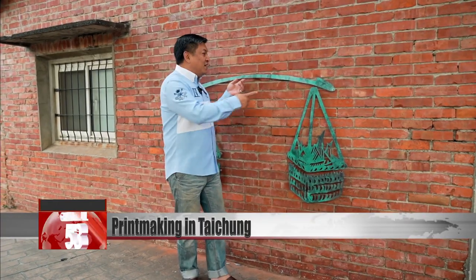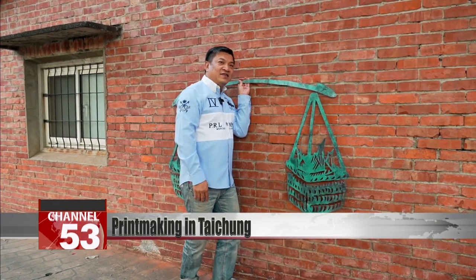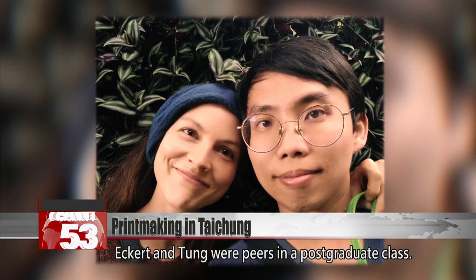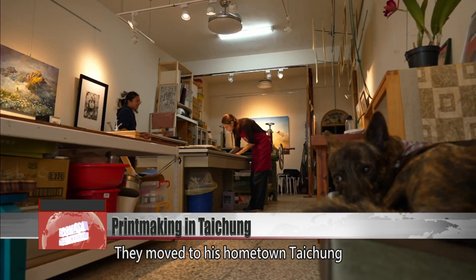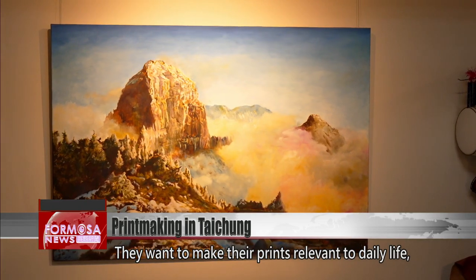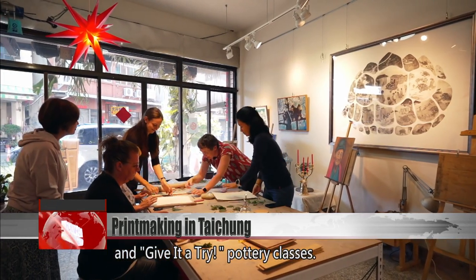It's like this is a printmaking workshop. Eckert and Tung were peers in a postgraduate class. They moved to his hometown, Taichung, after graduation to set up this printmaking workshop. They want to make their prints relevant to daily life and offer drawing classes and give-it-a-try pottery classes.